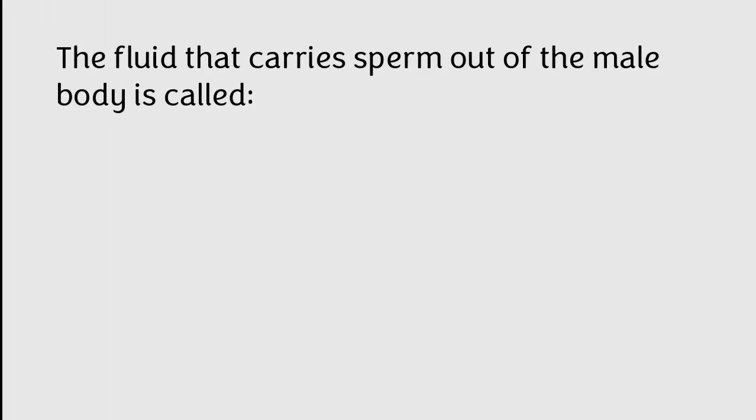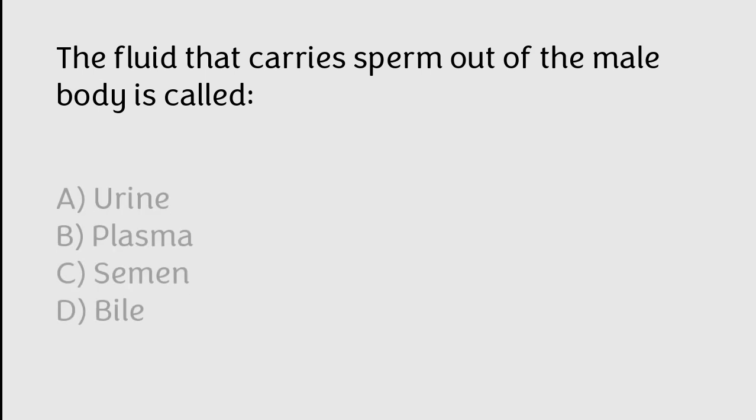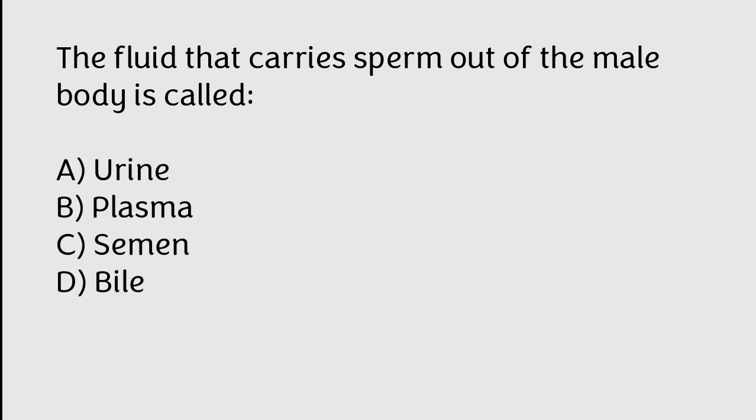The fluid that carries sperm out of the male body is called: A) urine, B) plasma, C) semen, D) bile. The correct answer is option C. The fluid that carries sperm out of the male body is called semen.